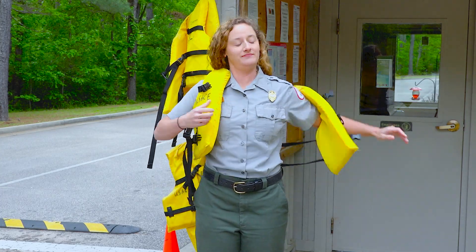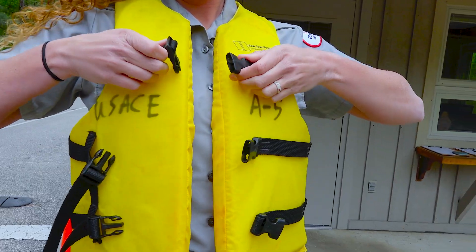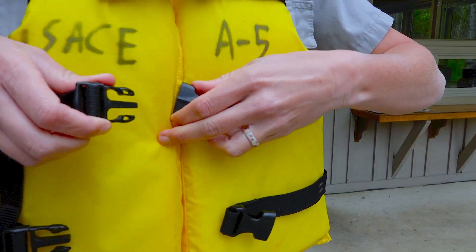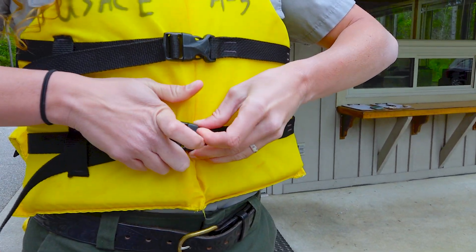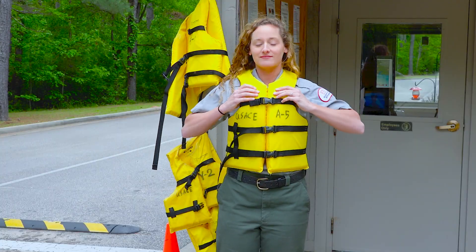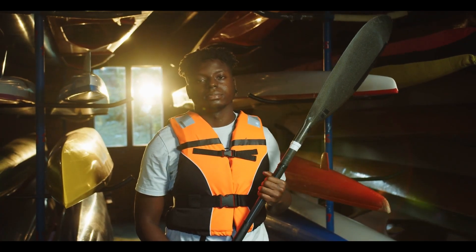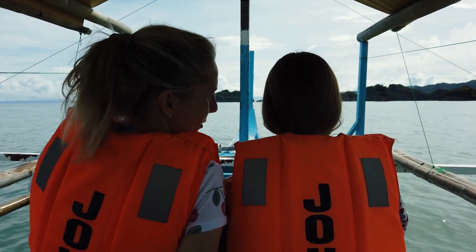Now, check for proper fit. Make sure that all the zippers and buckles close. If they don't, then it's too small. If the life jacket raises over the head of the wearer, then it's too big. A life jacket must be comfortable to wear and permits proper breathing. Finally, wear it. A life jacket won't work unless you wear it, so it is important to choose a life jacket that you will wear.